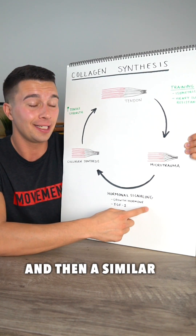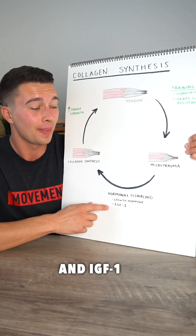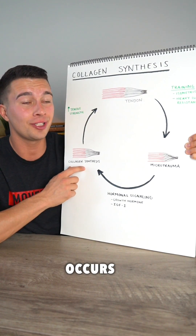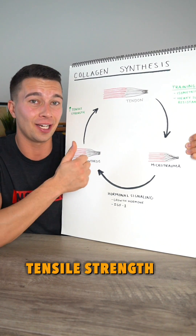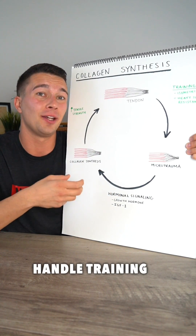And then a similar hormonal cascade occurs. In the case of tendons, it's led by growth hormone and IGF-1. Then collagen synthesis occurs, making tendons increase in tensile strength as well as stiffness, to overall become more robust and strong tendons able to handle training.